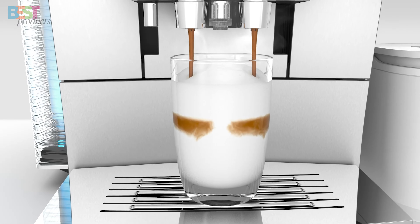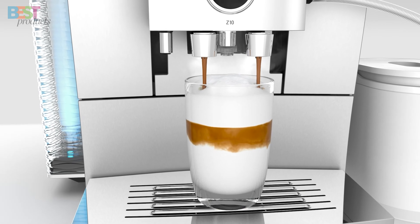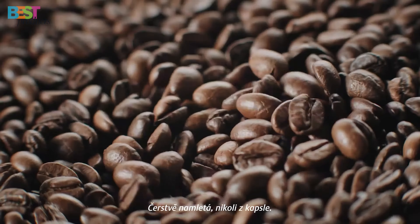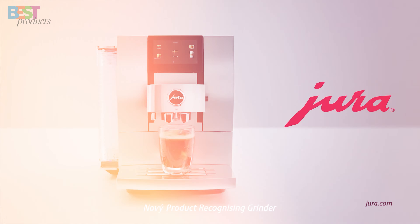From the product-recognizing grinder to the one-touch milk system, this machine combines innovation with simplicity. It's available in aluminum white and diamond black, showcasing its attention to detail, high-quality materials, and maximum manufacturing precision.